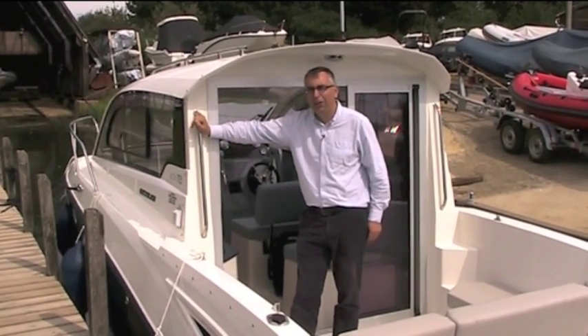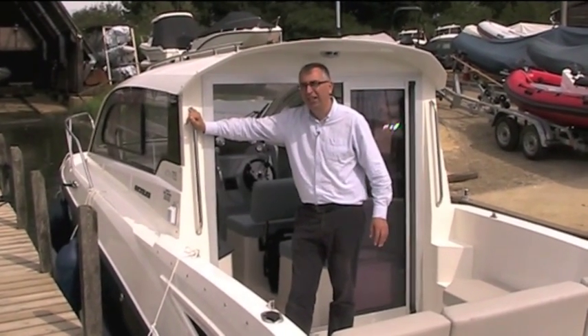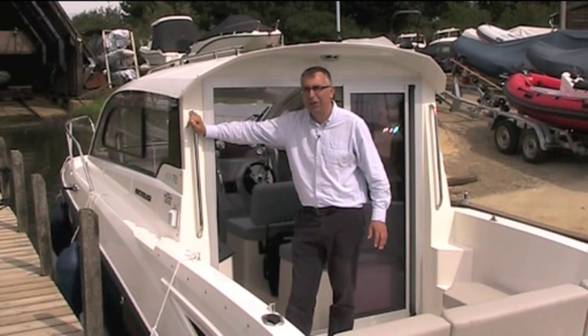But actually it's very good value as well, because this boat, with a decent bit of specification and a sensible-sized engine, can be yours for about £50,000. That's pretty good value.